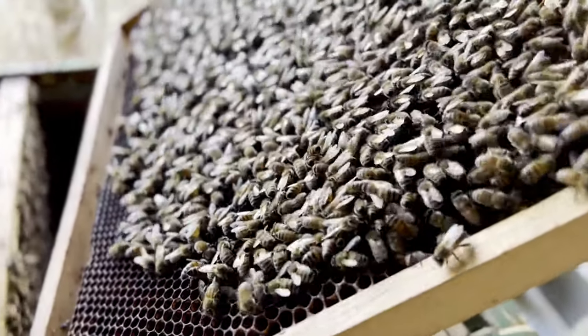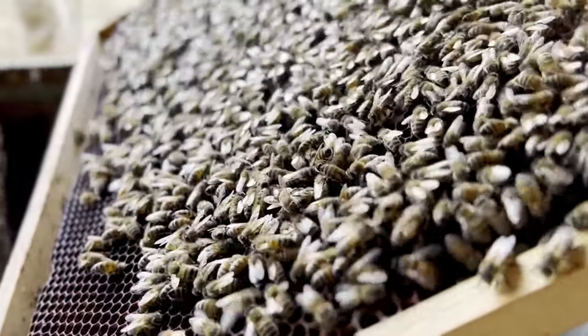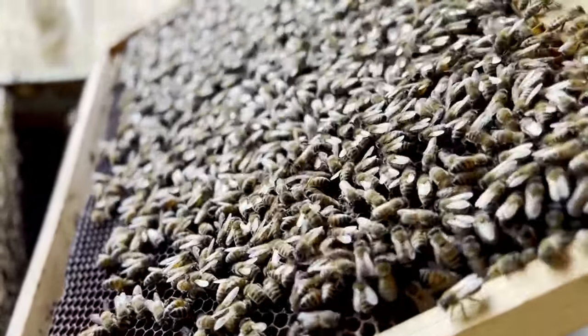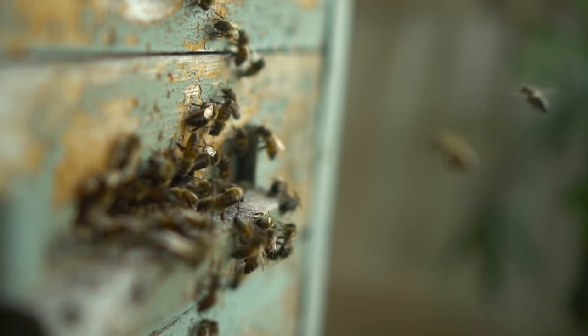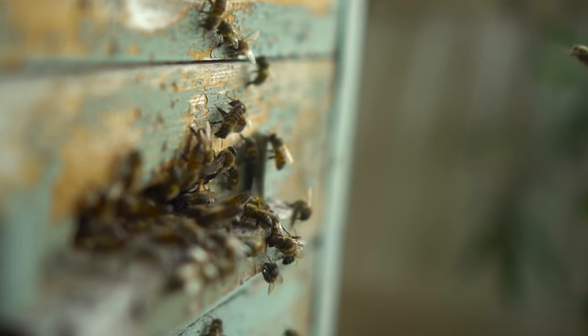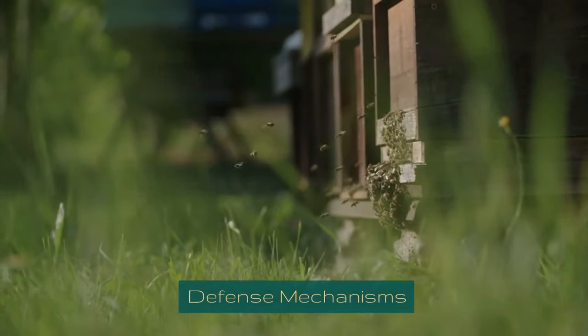In their dances, touches, and scents, bees embody a language that is profoundly complex and astoundingly efficient. It's a language born of the sun and flowers, of shared purpose and collective endeavor. And so, the hive thrives, a testament to the power of communication, cooperation, and shared intuition in the enigmatic world of bees.